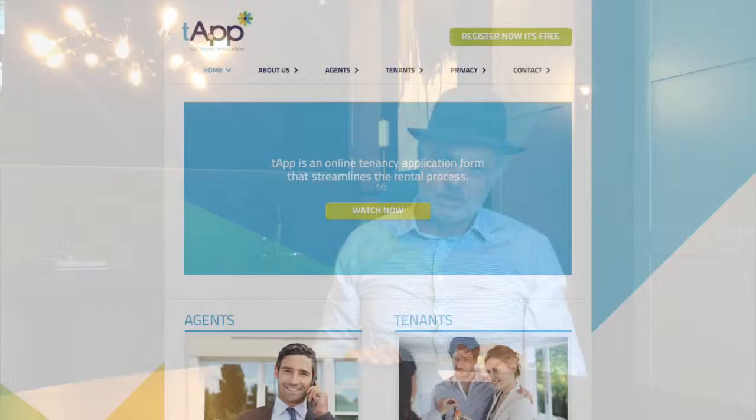The app's called Tea Apps and we've got all the details for the website down below. What it is, is a central place to keep all your information in terms of applying for a property. You get in there once, fill out all the details and information that's required, and then every time you want to apply for a property you just send that application to the agency who's got the property.